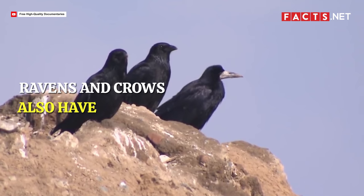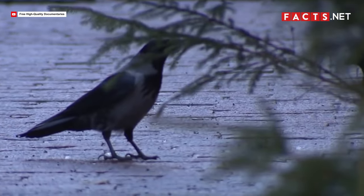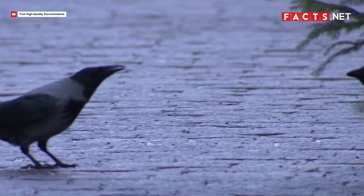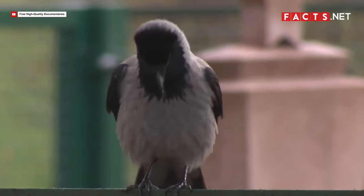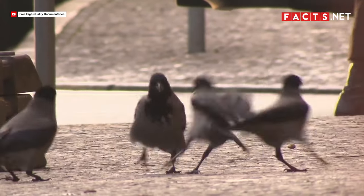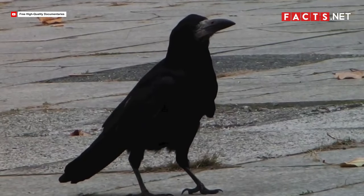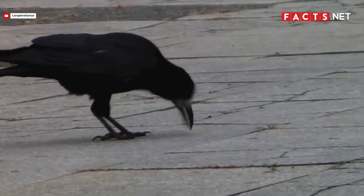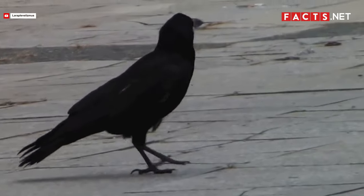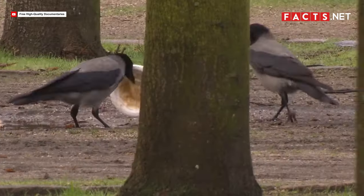Ravens and crows also have distinct behaviors. If you have the chance to observe these blackbirds for a long time, try observing how they behave — their distinct personalities can also help you tell ravens and crows apart. For instance, ravens and crows have different walks. An American crow walks similar to other birds, but a common raven has a unique walk, strutting with two-footed hops. If they hop around in between walking, then they're a common raven. If they walk like any other bird, then they're an American crow.